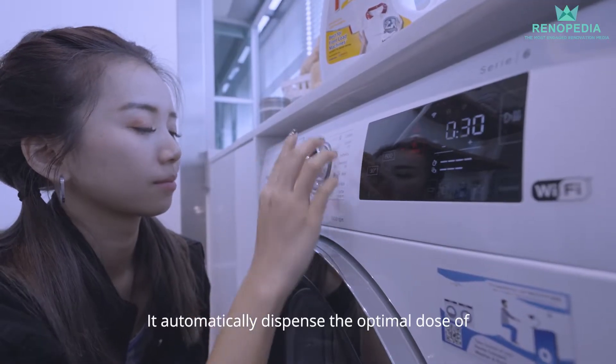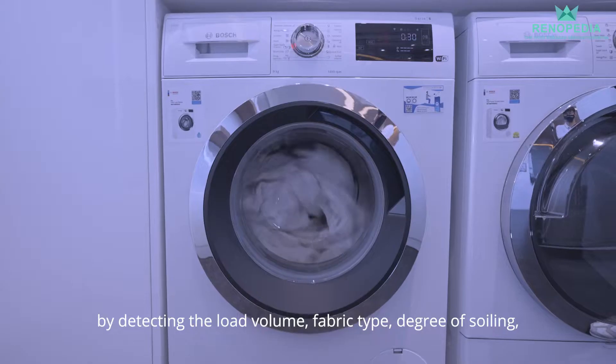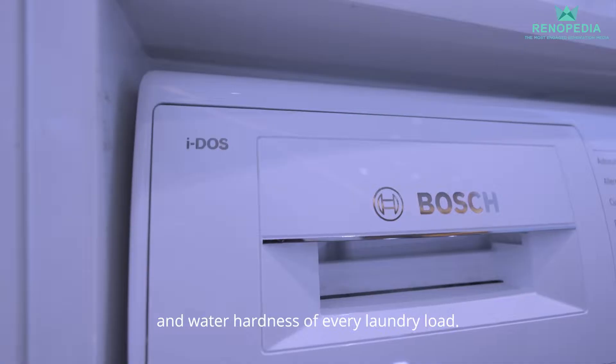It automatically dispenses the optimal dose of detergent and softener by detecting the load volume, fabric type, degree of soiling and water hardness of every laundry load.